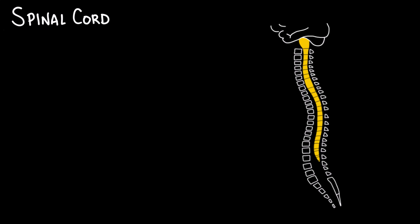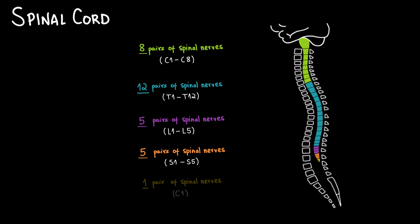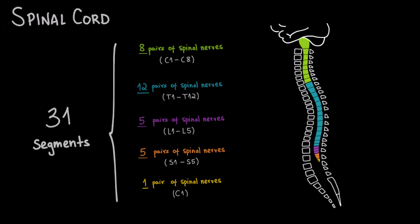In the cervical region, we have eight pairs of spinal nerves, from C1 to C8, even though there are only seven cervical vertebrae. In the thoracic region, we have 12 pairs of spinal nerves, from T1 to T12. In the lumbar region, we have five pairs, from L1 to L5. In the sacral region, we have five pairs, from S1 to S5. And in the coccygeal region, we have only one pair of spinal nerves. This adds to a total of 31 pairs of spinal nerves.